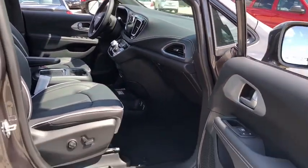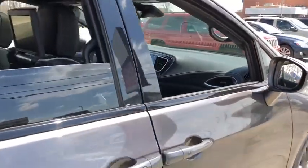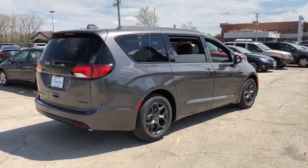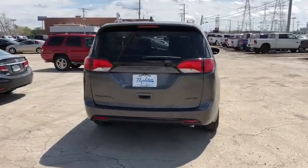Power liftgate, navigation system, traction control, power passenger seat, dual airbags, power steering, four-wheel disc brakes, universal garage door opener, heated steering wheel, trip computer, fog lights.